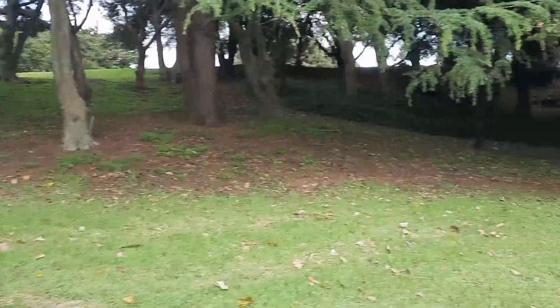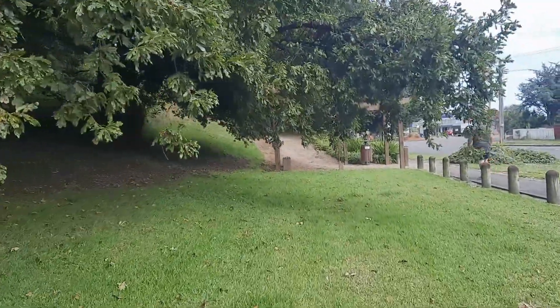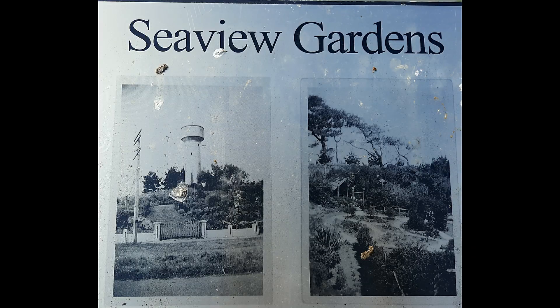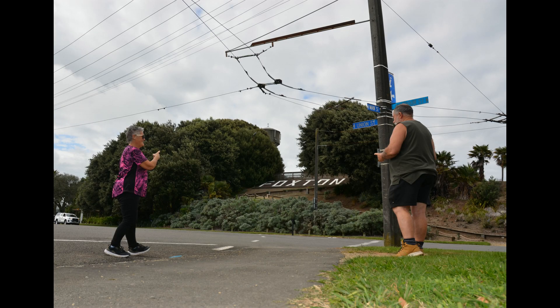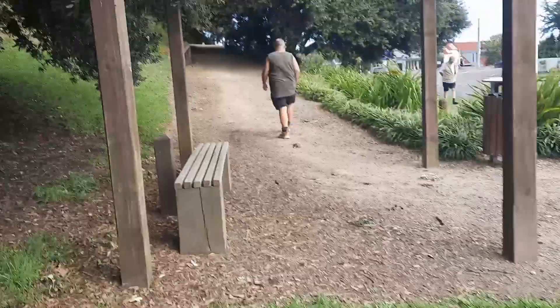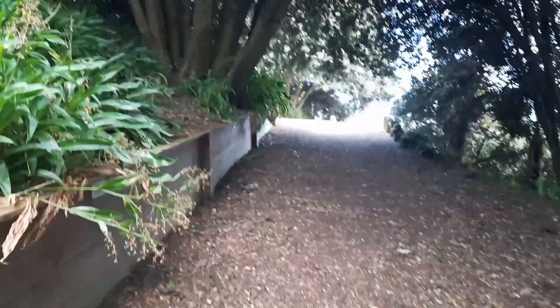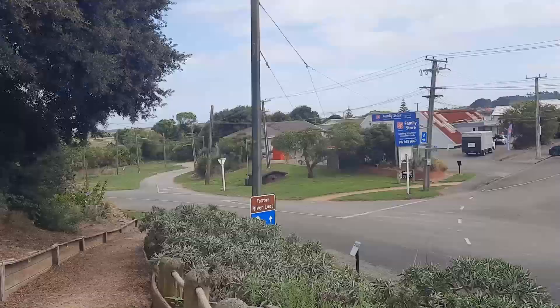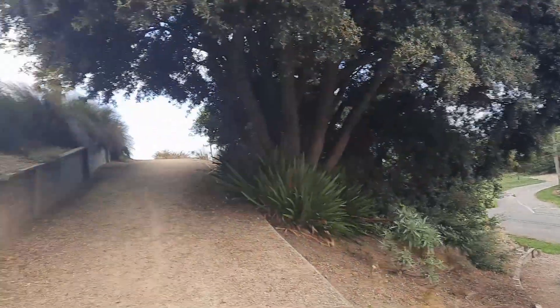Let's have a look at Seaview Gardens here in Foxton. This area was known as Ferry Hill once, as a ferry crossed the Manawatu River, enabling travellers on the Wellington to Whanganui stagecoach to cross the river here at Foxton. From Ferry Hill to Seaview Hill and now Seaview Gardens, thanks to the planting of the gardens.